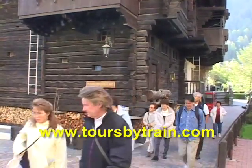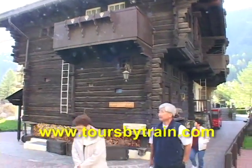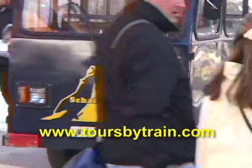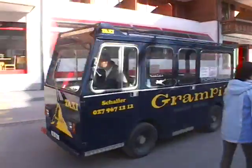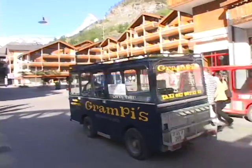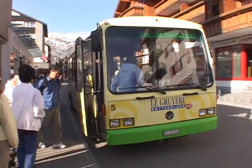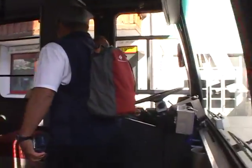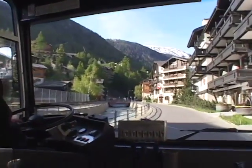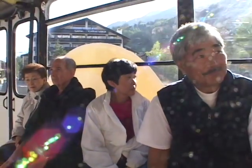Next morning we are up and at them again. We're going on a major journey to a high mountain peak called the Kleine Matterhorn. You can get around by taxi in Zermatt — there are no private cars, but you can also take the public bus. This bus was free, which was a nice treat, as we were heading for the cable car. They provide very convenient transportation.